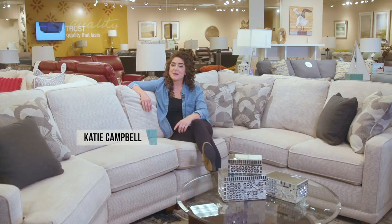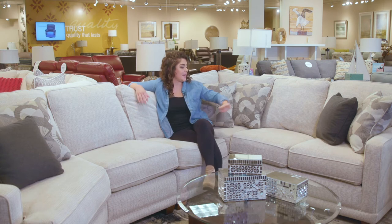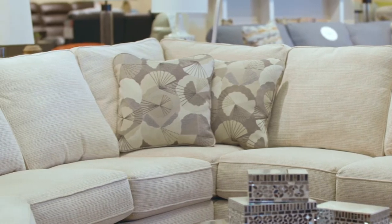Hey guys, I'm Katie Campbell and I'm here at one of the four La-Z-Boy stores in central Florida. Today's fan favorite is the Kennedy sectional. This petite scale sectional fits large and small spaces, with a combination of clean lines...